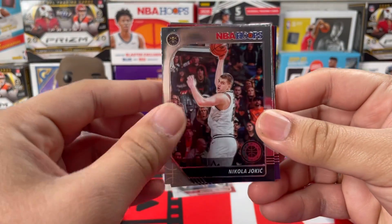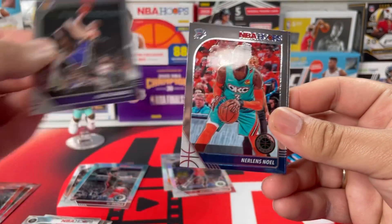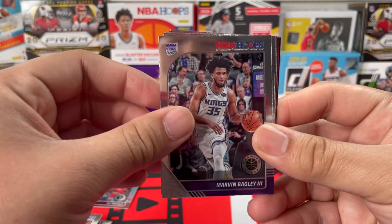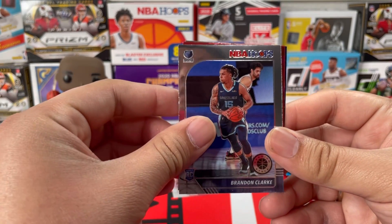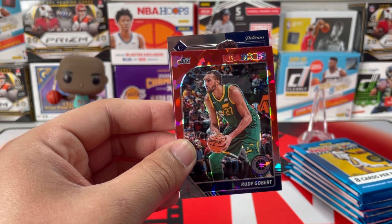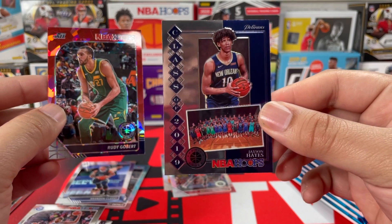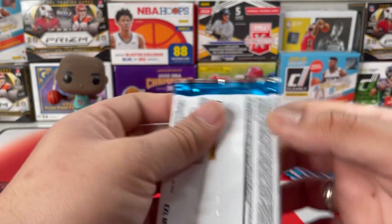Third pack — we got Nikola Jokic from the Nuggets, Alex Caruso from the Lakers, Nerlens Noel from the Thunder, Marvin Bagley been hooping, Al Horford from the Sixers, and a Brendan Clark rookie card. Then we got a Rudy Gobert red prism, and next up from the Pelicans — oh please — I thought it was Zion but I'll still take it: Jackson Hayes, he's a baller. What a tease!